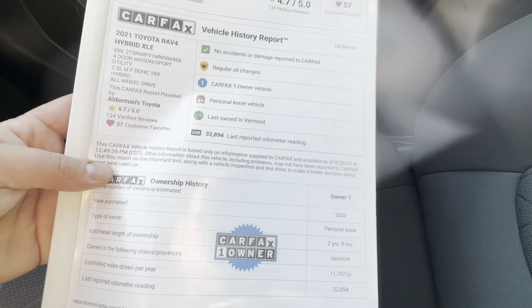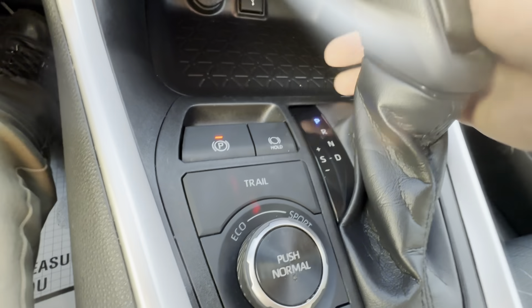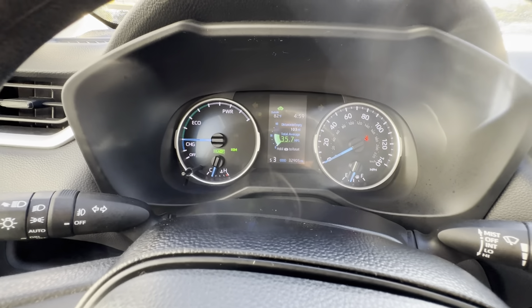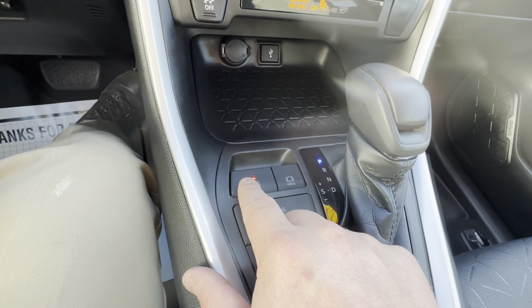It does have the nice high-definition backup camera with predicted lines. As always, we provide all the CarFax and history reports — no accidents or damage reported. This shows the repair order, so this is all the work we serviced on this vehicle that you did not have to do. Every certified vehicle goes through a 160-point inspection, so absolutely phenomenal. It does have all-weather floor liners, and when you put it in drive you have the option to shift it like a manual with shift gears. It has electric vehicle mode, and you get your Eco, Sport, and Normal modes right down there, plus the automatic park brake.